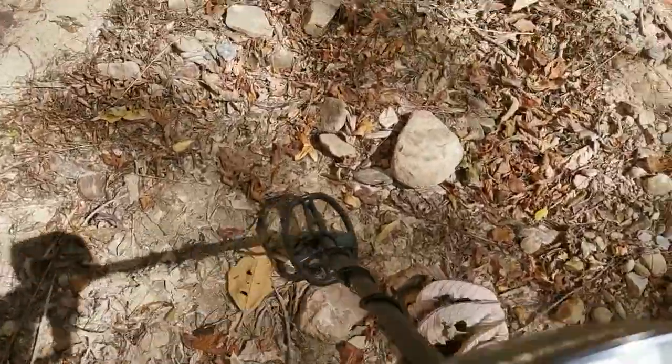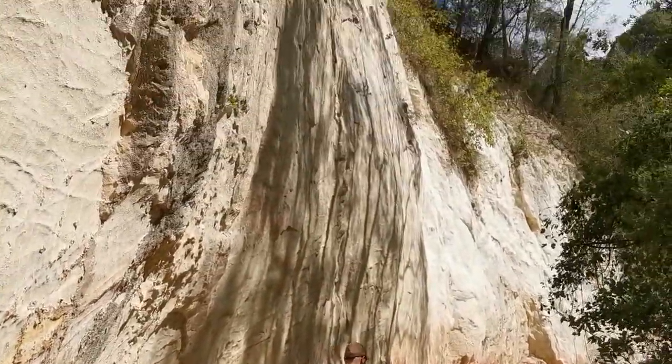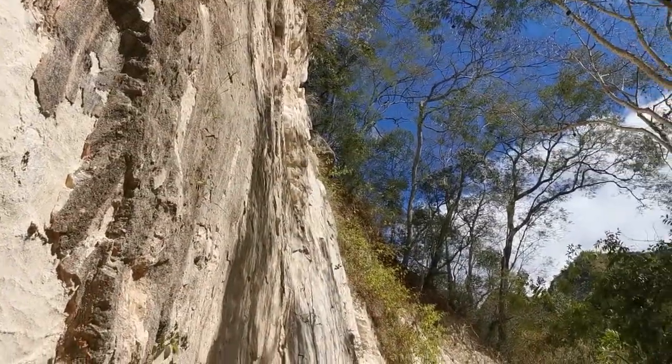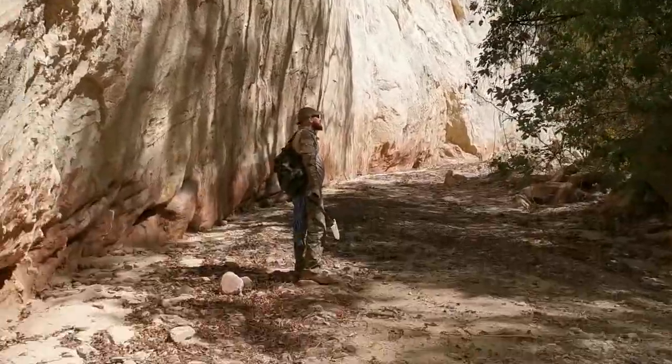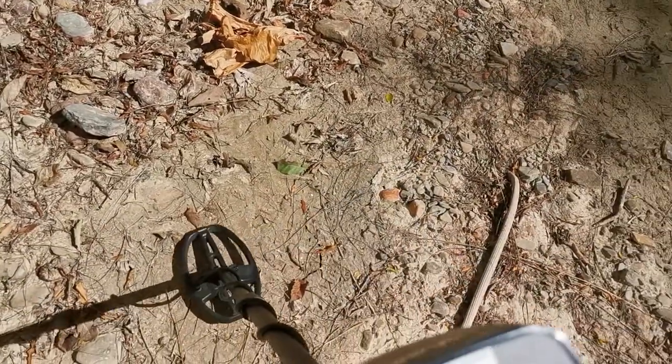A little bit of metal detecting. The great thing about this is there's no contamination whatsoever — just a completely clean river bed. Look at that amazing rock face. Getting a lot of iron, but not much else.